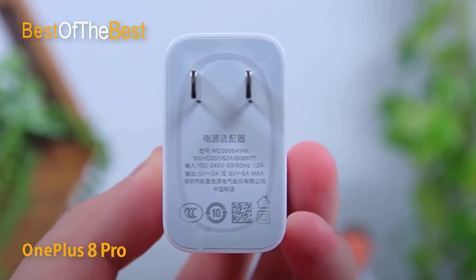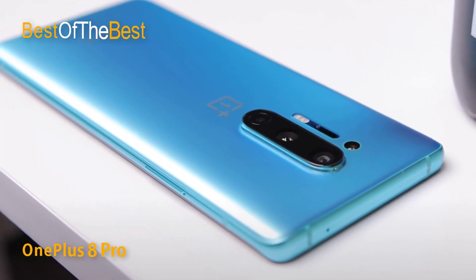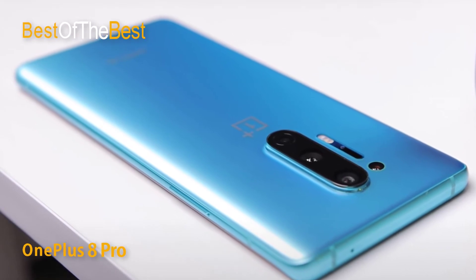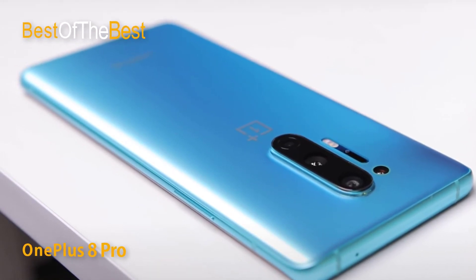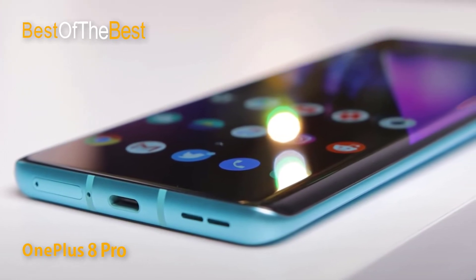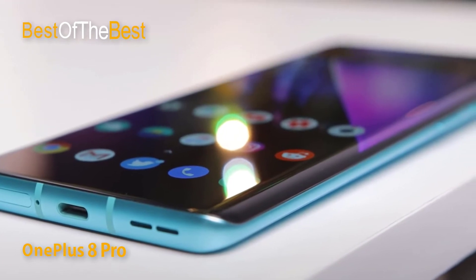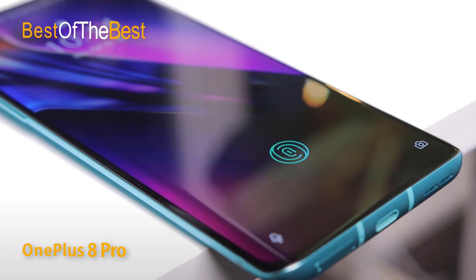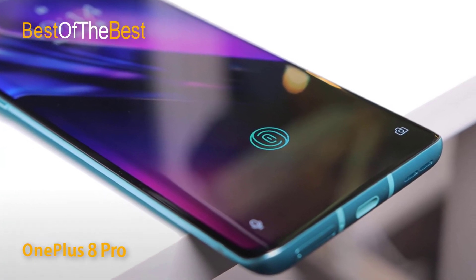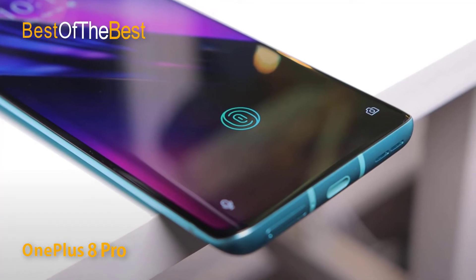The OnePlus 8 Pro is equipped with a Snapdragon 865 processor, 8GB of RAM, and 128GB of internal memory, capable of handling today's popular games smoothly and stably. It also features LPDDR5 RAM, which reduces latency and increases performance by 10 to 15 percent compared to the previous generation, running Android 10 with the OxygenOS interface.